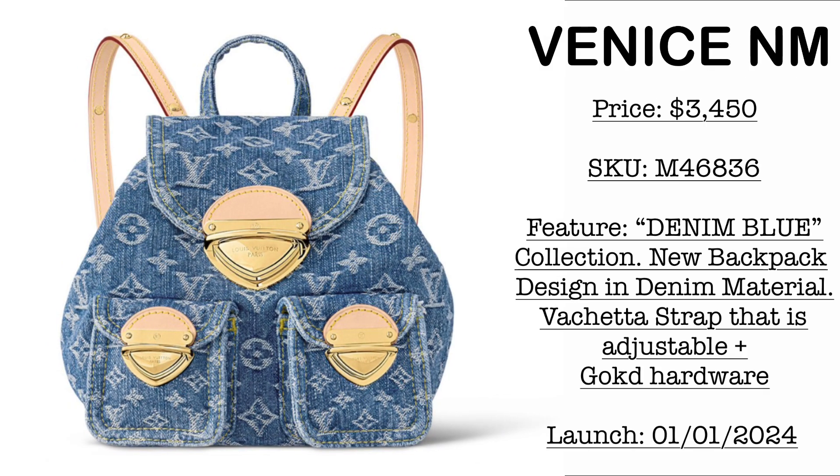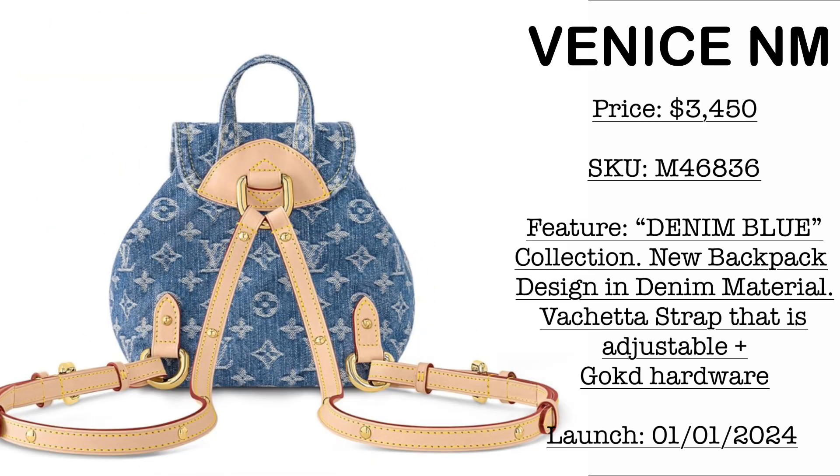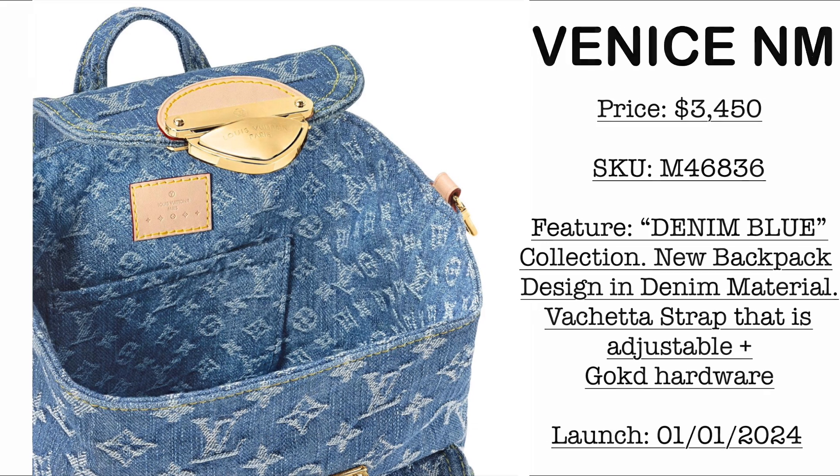Next, we have the Venice backpack. Price is $3,450 USD. This is the new backpack design from the denim blue collection. As you can see, it comes with a fully adjustable vachetta strap, and the entirety of the bag is made of the denim material.